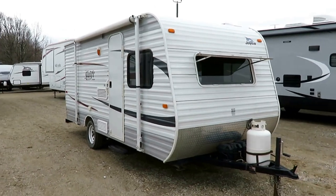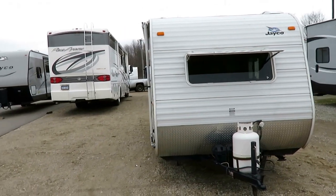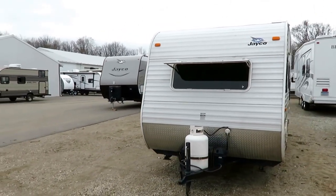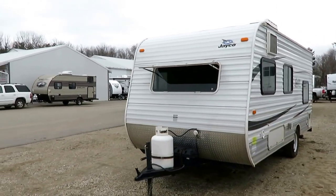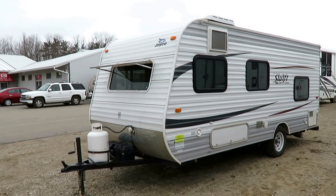A little one-owner Jayco Mini Bunkhouse just came in on trade here at Haylitt RV of Coldwater, Michigan. This is a 184BH J-Flight SLX — an extremely popular model and one we know a heck of a lot about because holy cow have we sold quite a few of these here at our store.